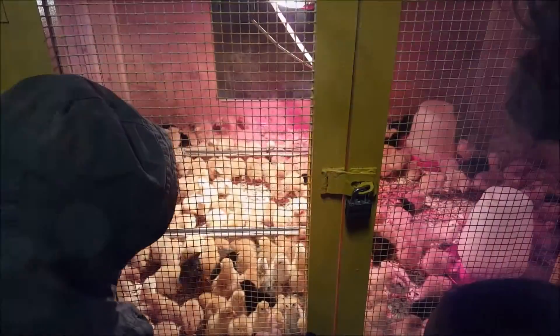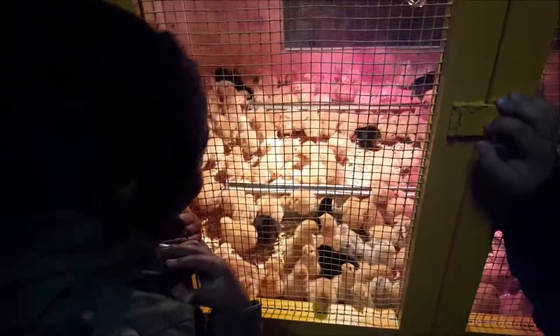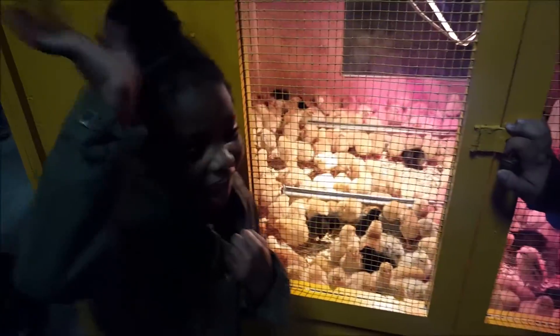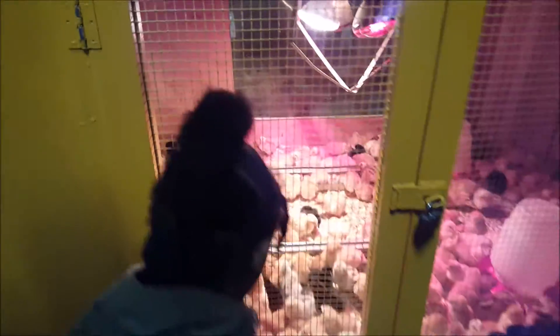Okay, we also saw some goats. Say hi to the camera! Oh my gosh, that one ran up to me. It's too cute.